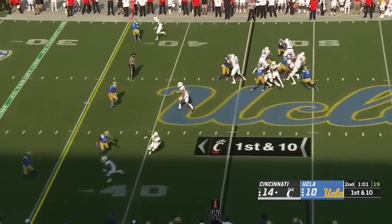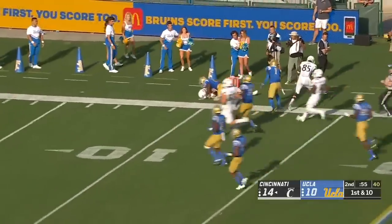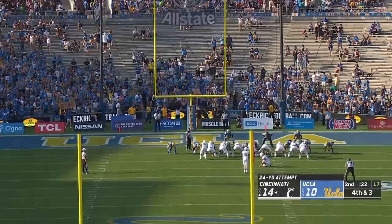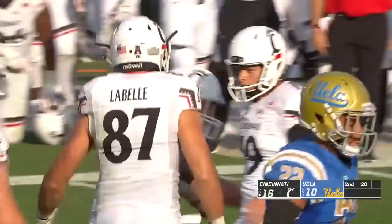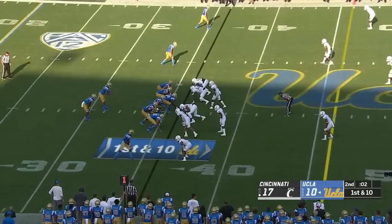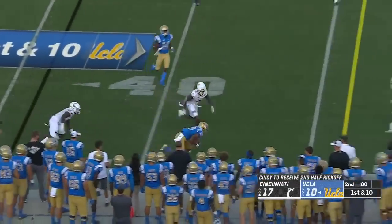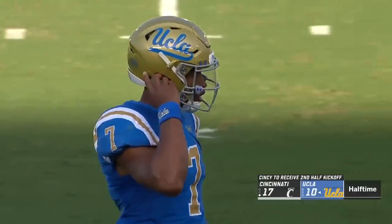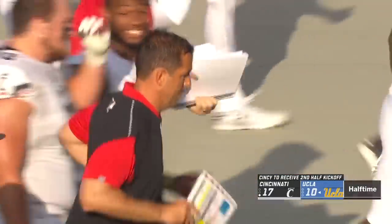Passing for 73 yards, quarterback draw. He's into the secondary, a step down the sideline for Desmond Ritter — another big chunk play for Cincinnati, out of bounds at the 13. True freshman Cole Smith after the timeout, and he is one for one for his career. 20 seconds to go in the first half. Josh Kelly makes the catch up along the sideline — was that a risk worth taking? Cincinnati with a touchdown lead over Chip Kelly's Bruins at halftime.